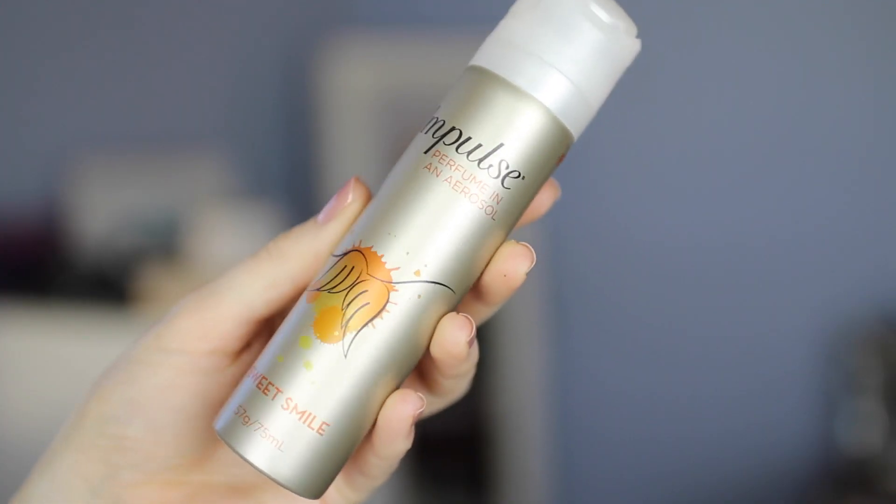The second item is an aerosol spray from Impulse. I grew up buying and using Impulse sprays and this one is called Sweet Smile. It's quite a warm smelling fragrance but I swear by them, and it's a great little size just to put in your handbag.